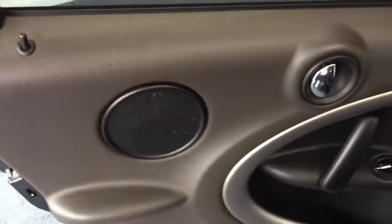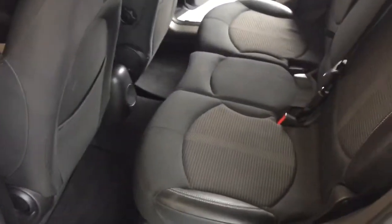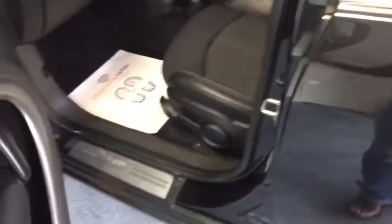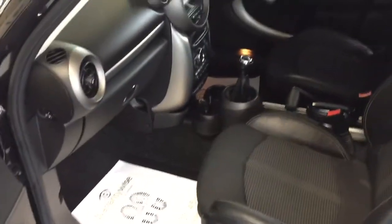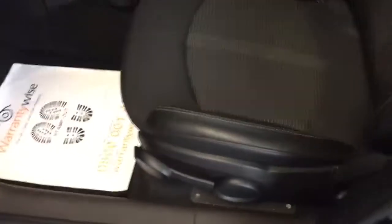Coming round to the rear passenger side, it's a nice clean door card with lovely clean upholstery and plenty of space in the back. These are true life seats and there are three seat belts in the back. The passenger seat is also height-adjustable using the lever there. The passenger door card is equally clean and presentable.